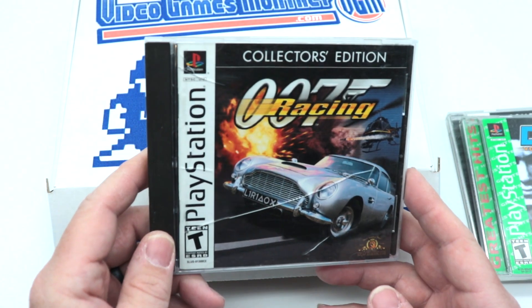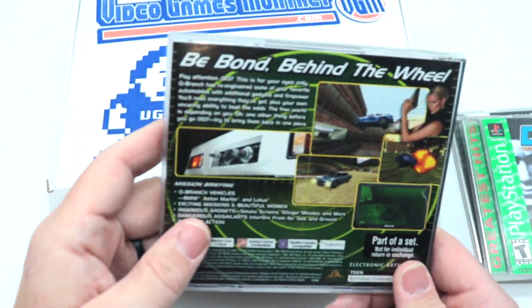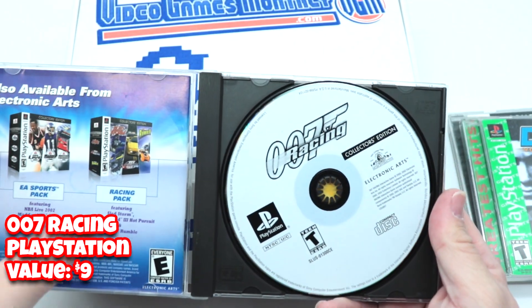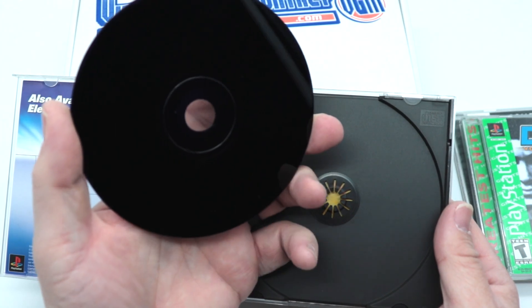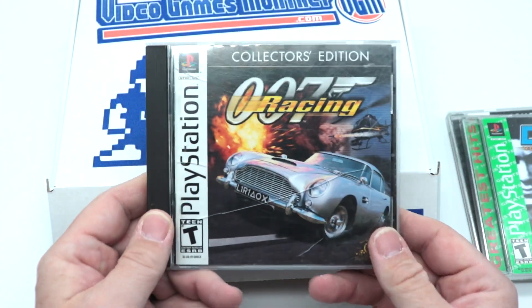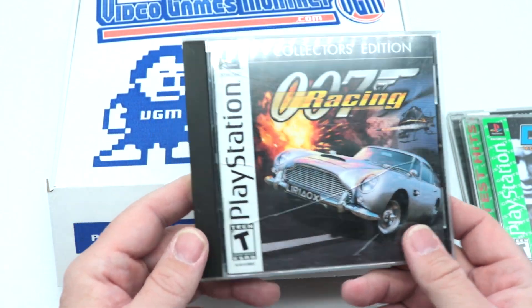Another disc-based game — I feel like you guys are trolling me right now. It's 007 Racing, also for the original PlayStation. There are some swirl marks towards the bottom but overall not too bad. As far as what I want to play though, I'm zero for three right now.